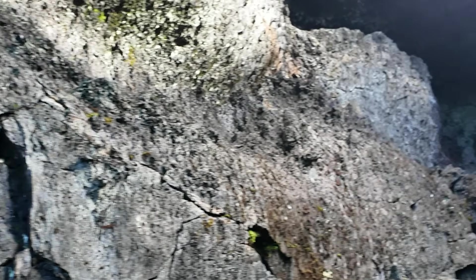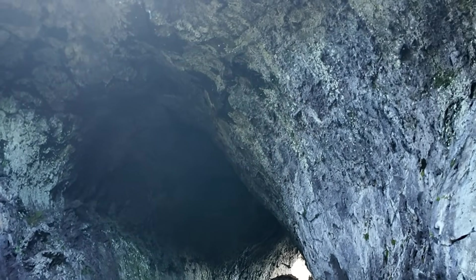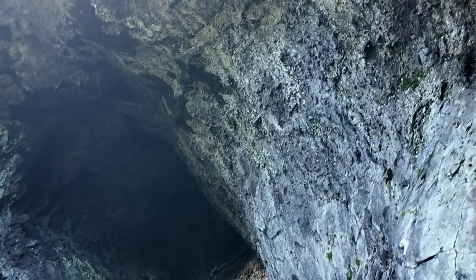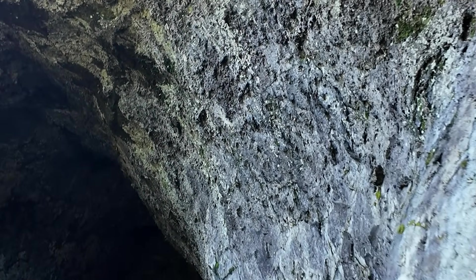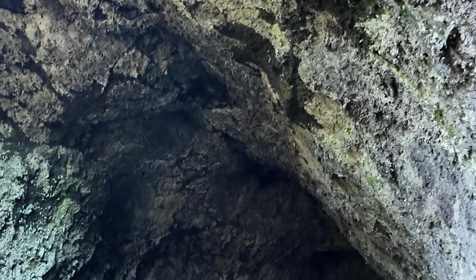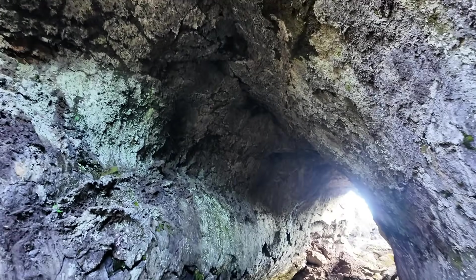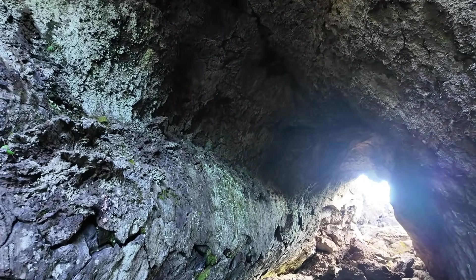Lava tubes are formed by lava flows — channels that become crusted over on top in the roof, but the rock continues to insulate the rest of the flow, and so you end up with a tube. Then once the lava supply wanes, when the eruption is ending, that's when the tube gets hollowed out. That's when you end up with this actual conduit we see here.